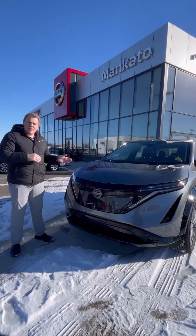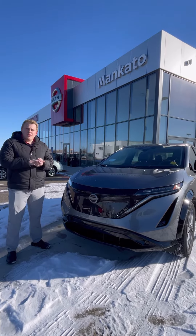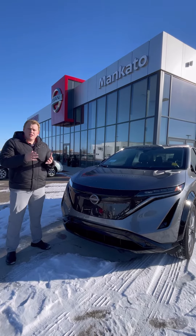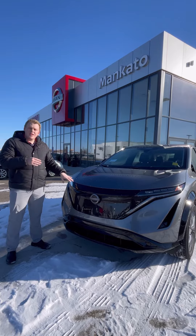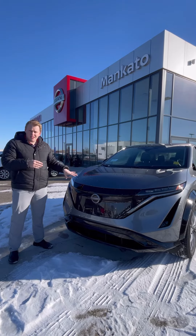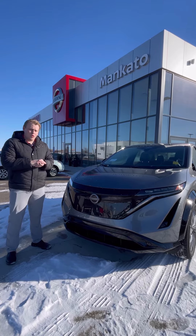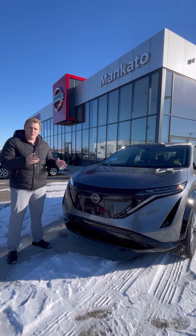First I want to talk to you about the power and the EV capabilities. On the Ariya you have a choice of two batteries, either the 87 kilowatt hour or the 63 kilowatt hour battery. The max range on the Ariya is going to be the Venture Plus model with a max of 304 miles of range. This is the Engage with the smaller battery — you still get a max range of about 214 miles. In terms of power, you have the 160 kilowatt motor with an equivalent of 214 horsepower and 221 pound-feet of torque. Zero to 60 will be about 7.1 seconds and you get 100% torque right off the line.